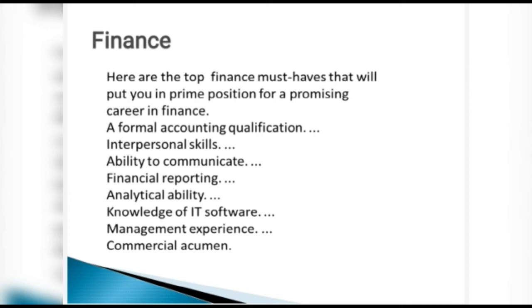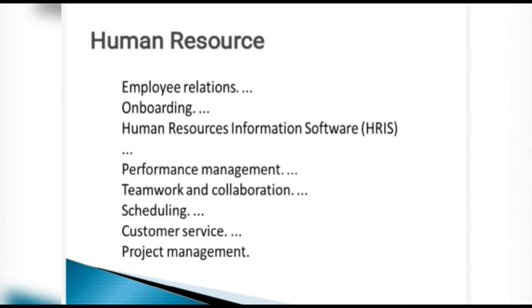For human resource, the key skill sets include employee relationship — how to develop camaraderie, forecast needs, build team spirit through training. Onboarding and recruitment are essential. Knowledge of Human Resource Information Software (HRIS) is needed. Performance management is also critical — monitoring every employee's contribution regularly each year.